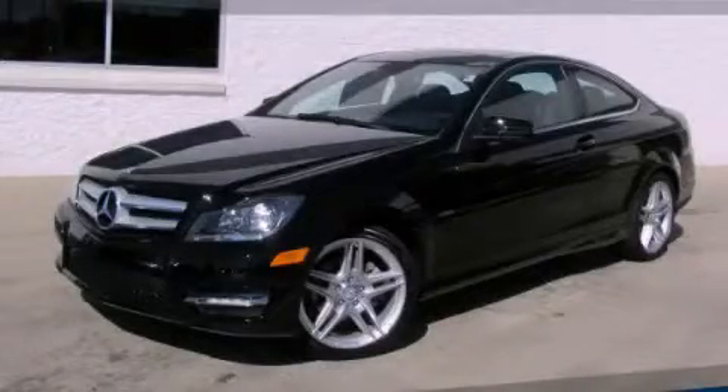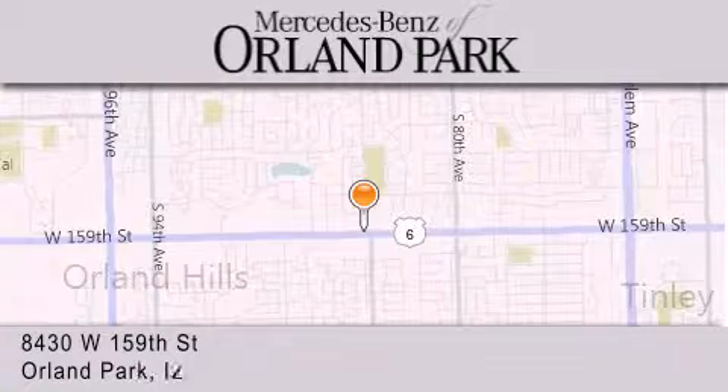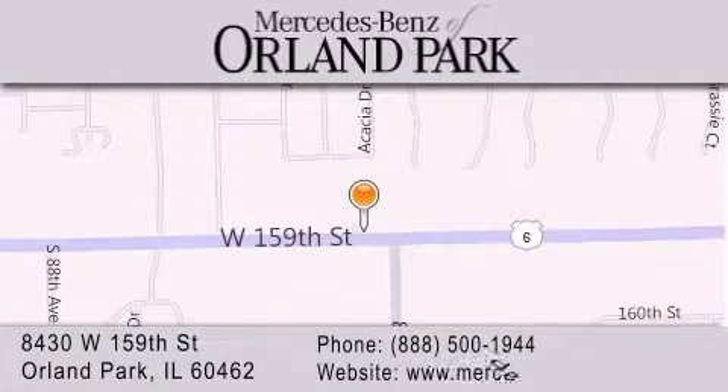We invite you to contact us today to learn more about this vehicle. Thank you for visiting Mercedes-Benz of Orland Park. You're a Chicago Mercedes dealer, conveniently located on 159th in Orland Park. Enjoy the experience.